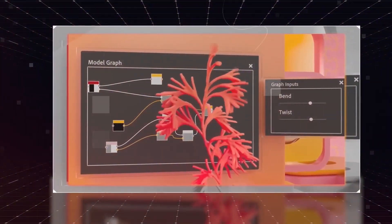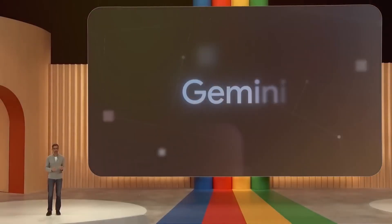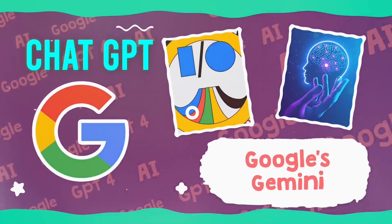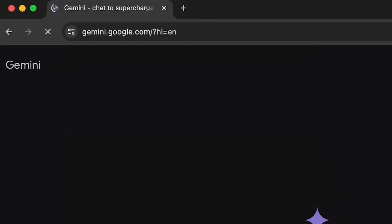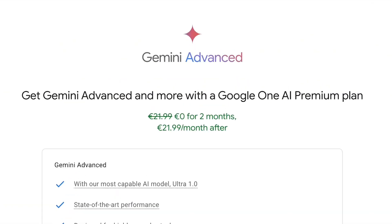It's worth noting that work accounts linked to Google Workspace might not work — you may need to use a personal account. Here's the kicker: they're offering two months free, a competitive advantage over GPT-4. Signing up is straightforward — head to gemini.com, sign in with your Google account, subscribe to the AI Premium Plan, and enjoy your two free months.